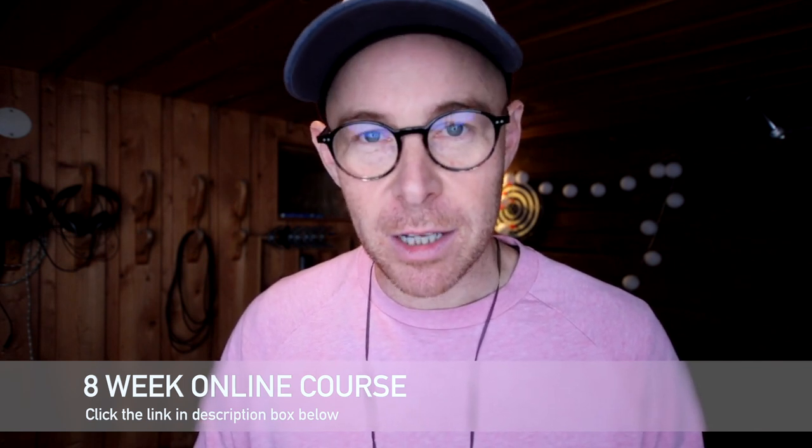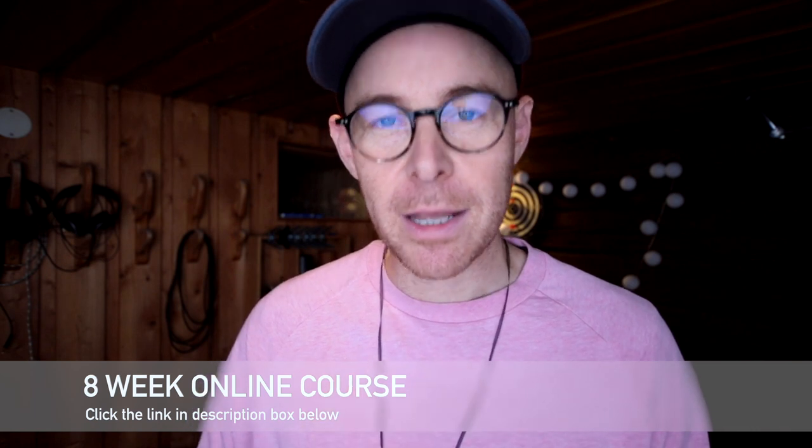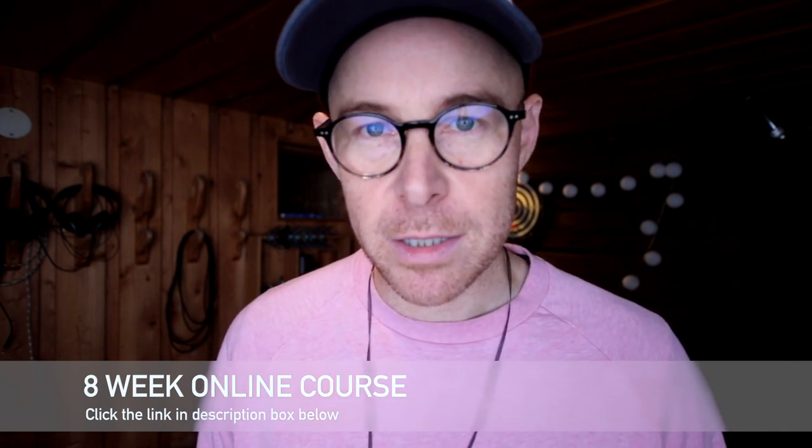Thank you very much. This is Improve Your Voice. I'm Darren McStay and until the next time, look after your voice.